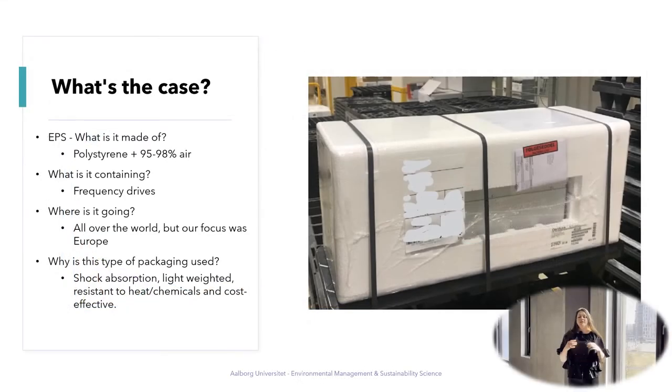So what's the case? The current packaging that Danfoss Drives are using right now is made of polystyrene, and that's approximately 95% to 98% air. They are containing frequency drives and shipping them all over the world, with a focus especially on Europe. They choose this type of packaging because it's shock absorbent, light weighted, resistant to heat and chemicals, and also very cost effective.